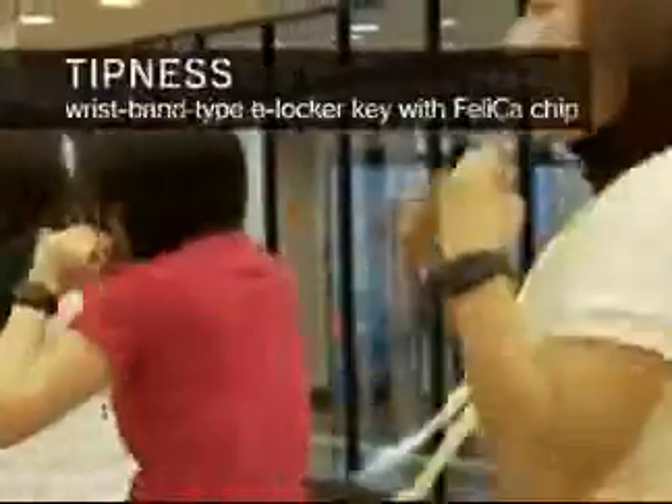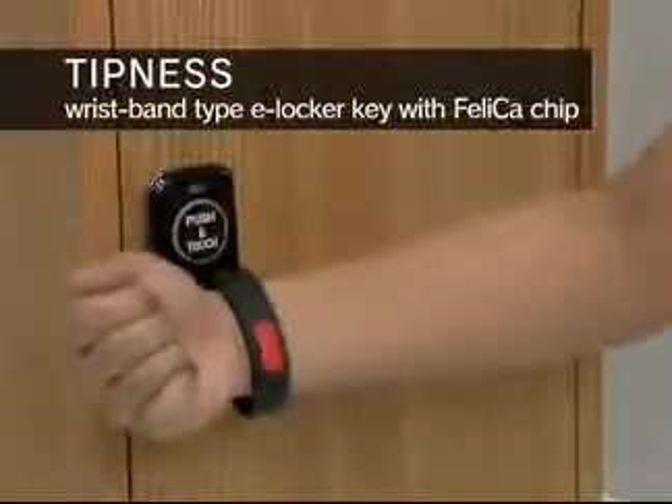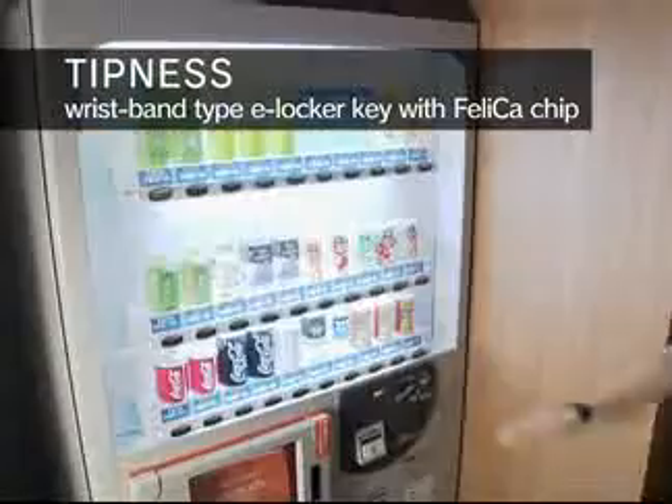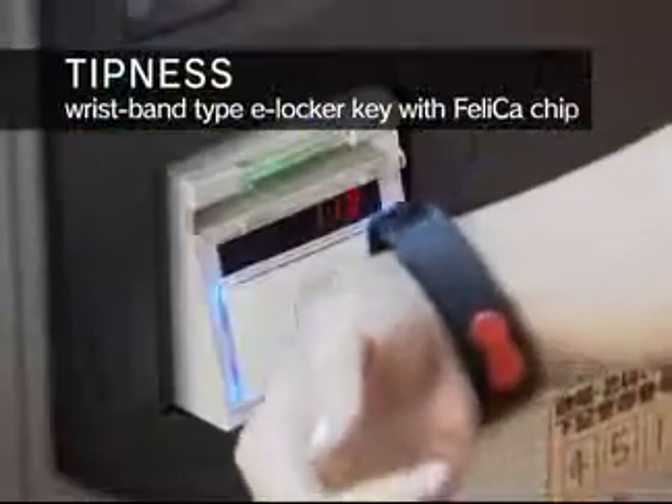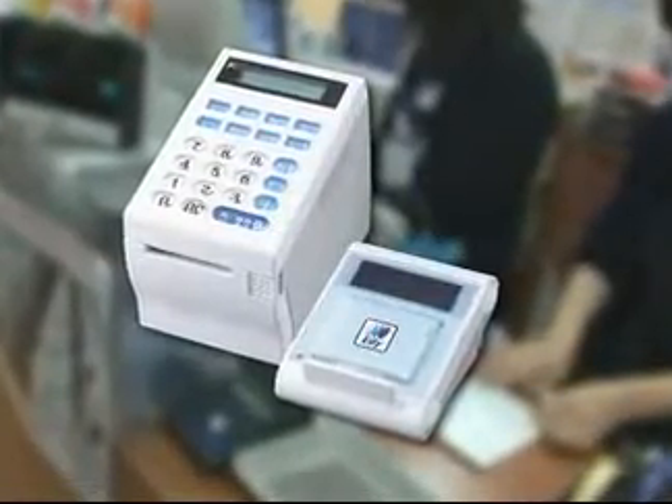At Tipness, a large fitness club chain, the wristband with a built-in Felica chip is used. It supports their e-locker key and Eddie e-money and enables an in-house cashless payment system. It can also be used at all Eddie member stores throughout Japan.